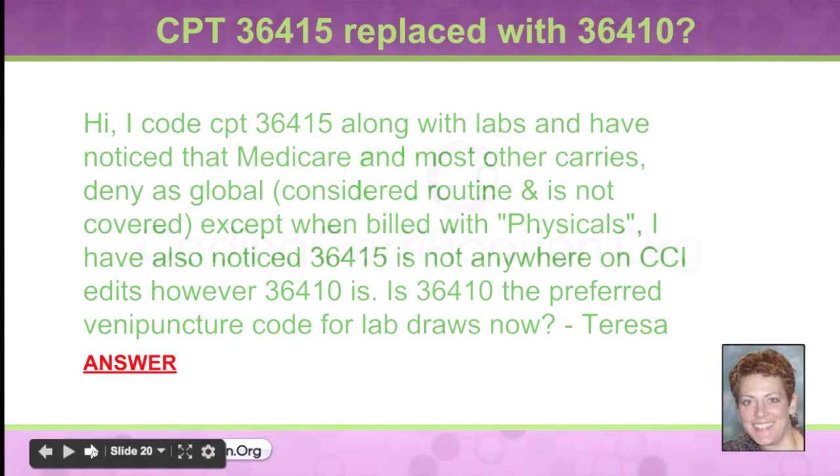So Teresa says: I code 36415 along with labs and have noticed that Medicare and most other carriers deny it as global, consider it routine, and it is not covered except when billed with physicals. I've also noticed that 36415 is not anywhere on the CCI edits; however, 36410 is.